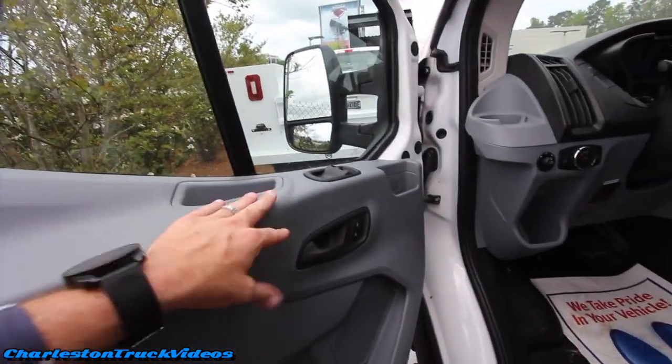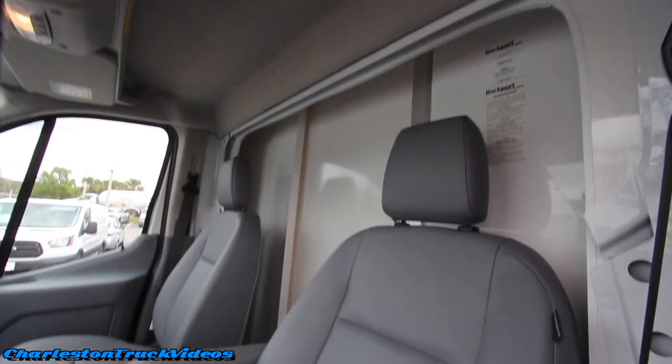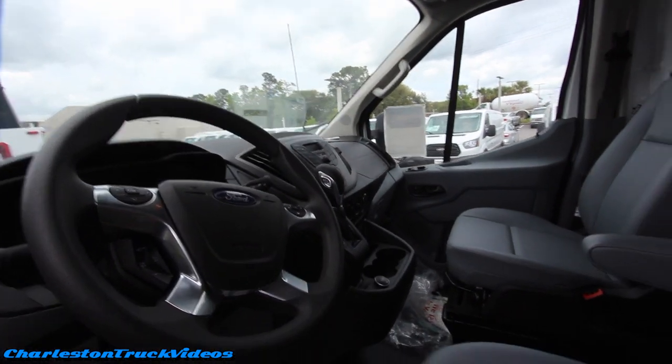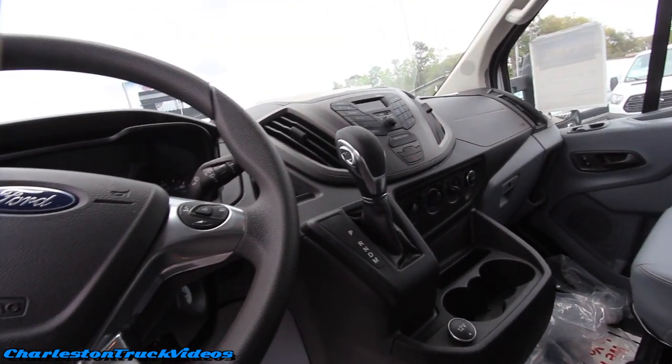Some of the amenities in here: power windows, power door locks, vinyl floors, vinyl seats. I mean, it is what it is, right? It's got storage up top. It's not meant to live in or to drive every single day.